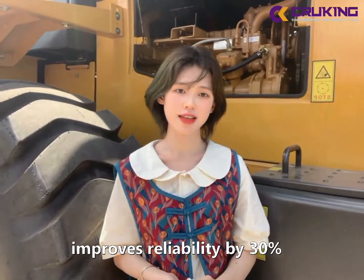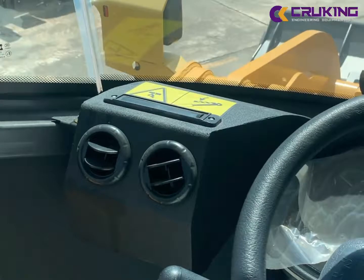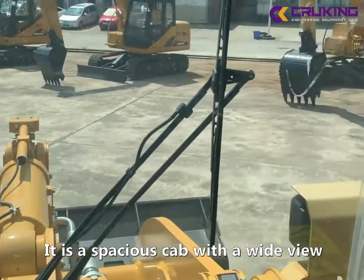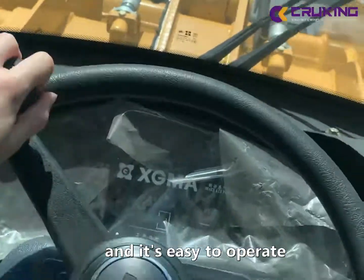by 30%. Now, let's look at this cab. It's a spacious cab with a wide view and air conditioning. It's easy to operate.